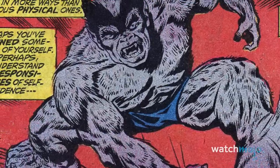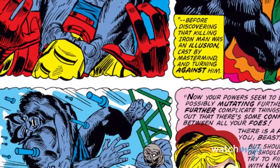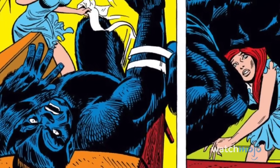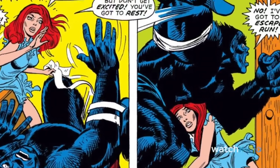Although it was originally grey under artist Tom Sutton, Beast's fur eventually became blue and completed the transition into his most recognizable look. Despite undergoing several more mutations throughout his history, Beast's fuzzy blue form has become a staple of the character.